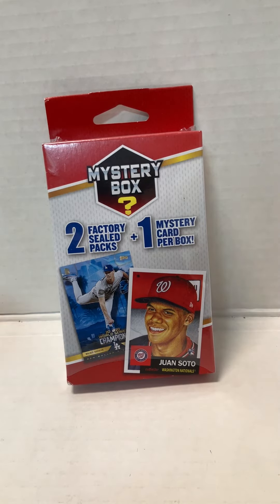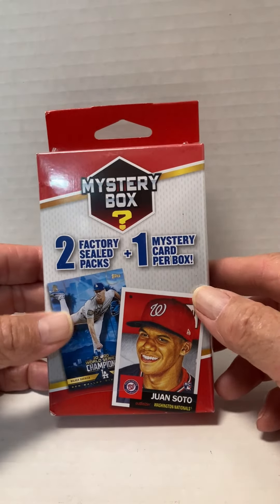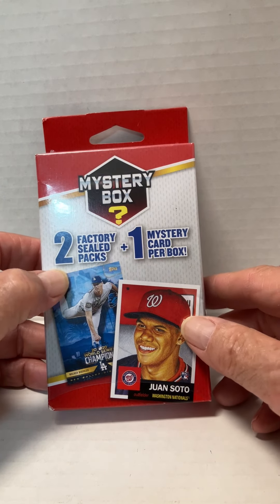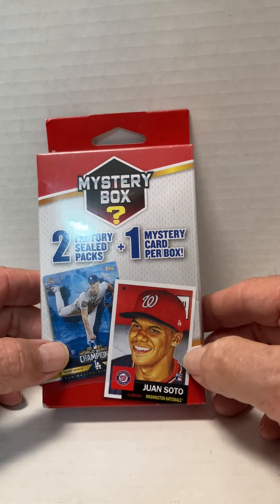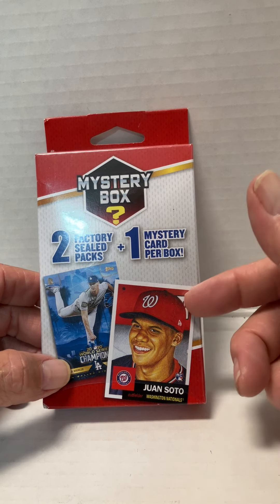Hello YouTube, new unboxing back. I picked up a mystery box. It contains two factory sealed packs plus one mystery card per box. This is found at Walgreens, runs $9.99.